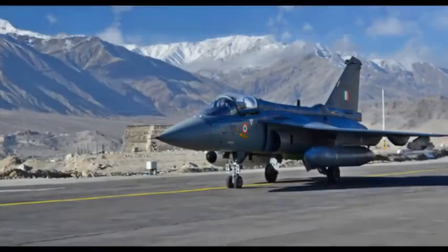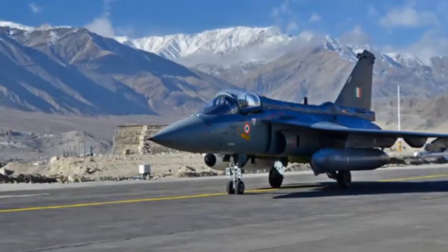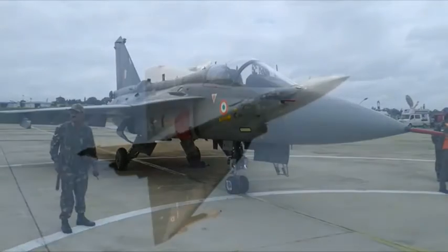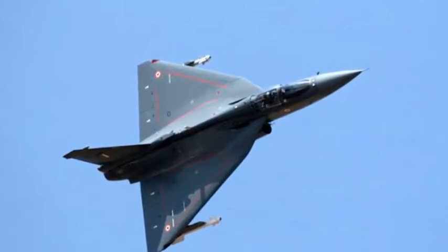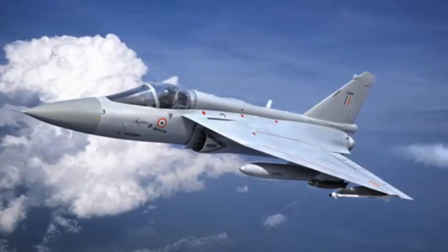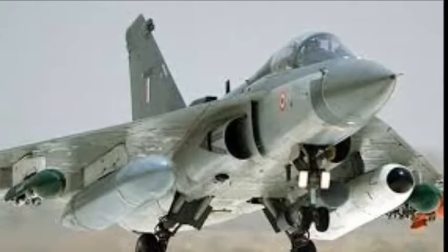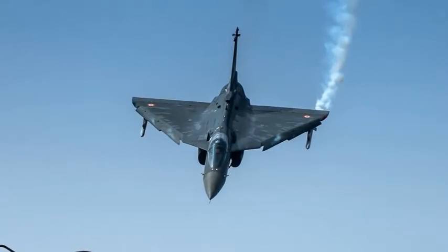Earlier this year, the aircraft participated in its first foreign show at the Bahrain International Airshow 2016, where aircraft enthusiasts compared it to Pakistan's JF-17 Thunder, produced with the help of China. It is considered to be the lightest multi-role supersonic aircraft of its class, capable of traveling at a maximum speed of 2,205 kmph for the FOC version and 2,000 kmph for the IOC version.